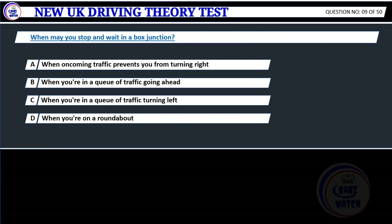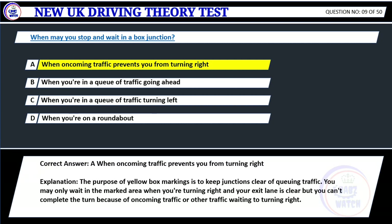Question 9. When may you stop and wait in a box junction? A. When oncoming traffic prevents you from turning right. B. When you're in a queue of traffic going ahead. C. When you're in a queue of traffic turning left. D. When you're on a roundabout. Correct answer: A. When oncoming traffic prevents you from turning right. Explanation: The purpose of yellow box markings is to keep junctions clear of queuing traffic. You may only wait in the marked area when you're turning right and your exit lane is clear but you can't complete a turn because of oncoming traffic or other traffic waiting to turn right.